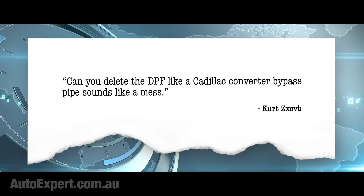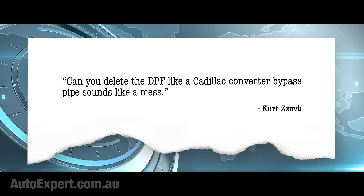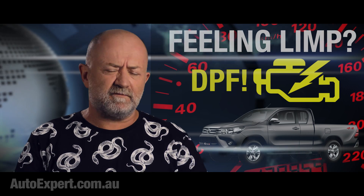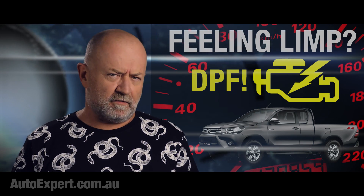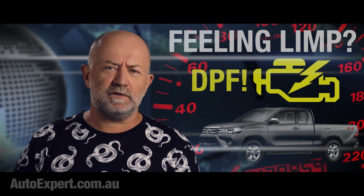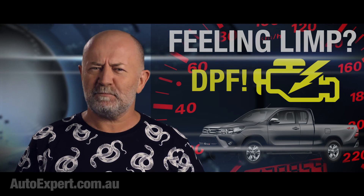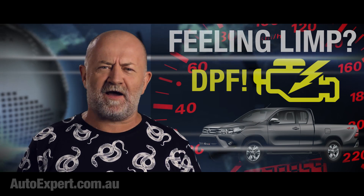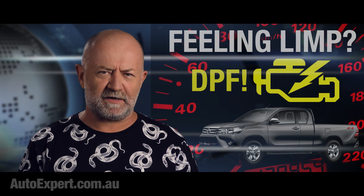Another commenter asks: 'Can you delete the DPF like a catalytic converter bypass pipe?' Yes — the catalytic converter bypass pipe. When you put it like that, it does sound like a mess. My advice: do it now and send me the video, because I'd really like to see that. P.S. Was school out of order the entire time you were a child? It's terrible when the education system leaves someone behind.